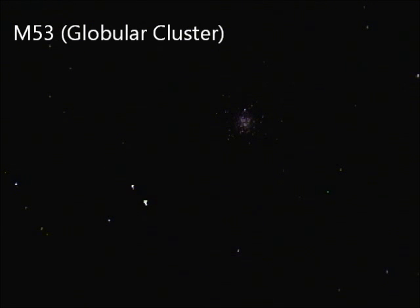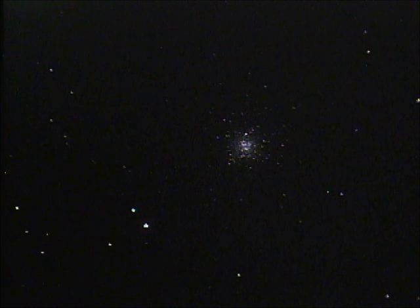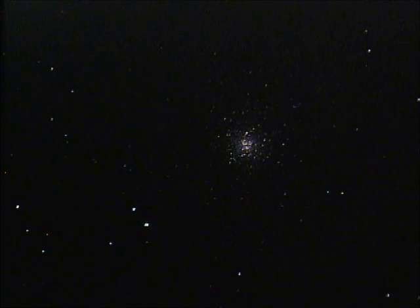There it is — it's about magnitude 7.6, not super bright, but certainly visible in a finder scope. Getting it centered: you can see the shape of it. You see a nice little blizzard of stars here around a fairly compact core. Most globulars look a little bit like this, and M53 is a reasonable size cluster — it's got maybe half a million stars. It's a little fainter than the more famous clusters like M13 in Hercules or 47 Tucanae in the southern hemisphere.